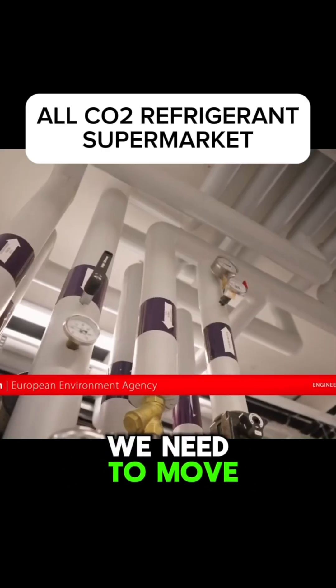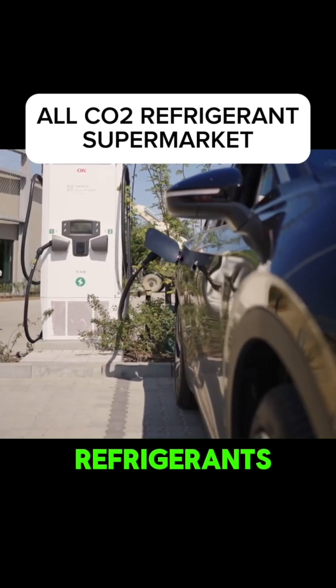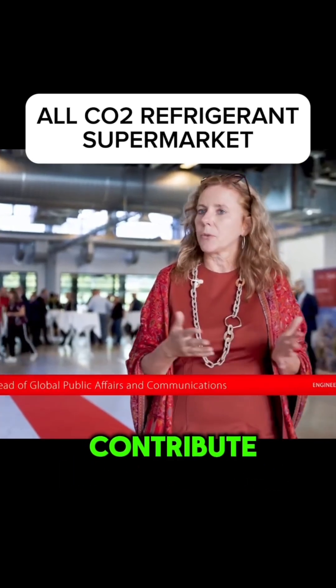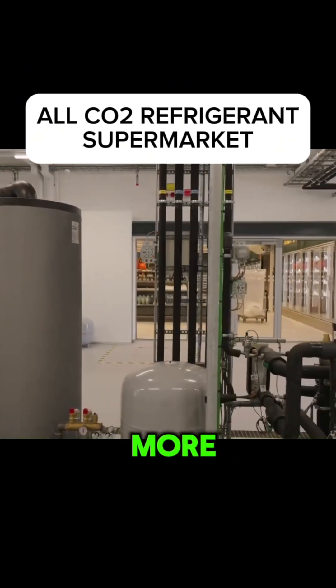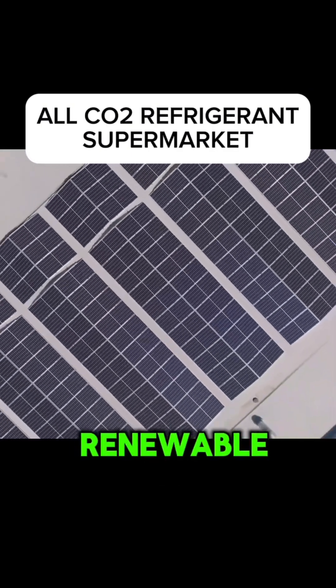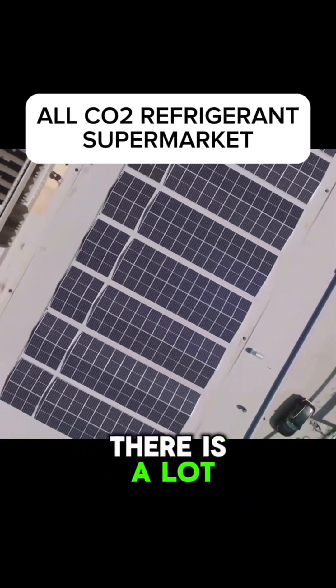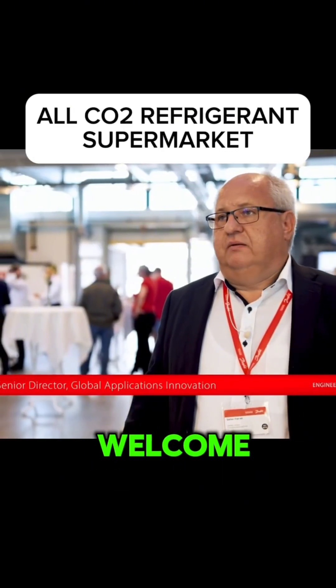To move into new technologies, greener technologies with natural refrigerants. And the beauty in heating and cooling is that we can contribute so much. We can contribute in terms of using the energy more efficiently. We can contribute by helping the transition to renewable energies. So there is a lot that can be done and where our sector can contribute.